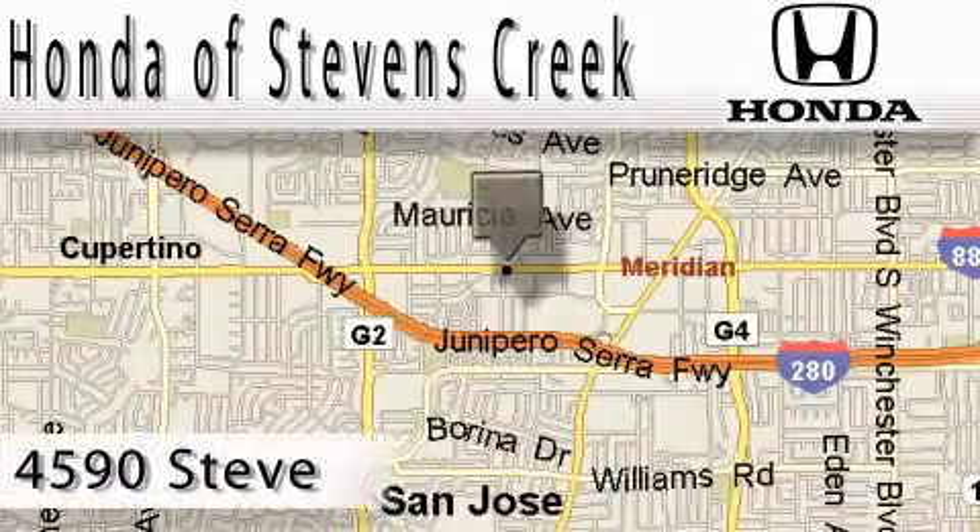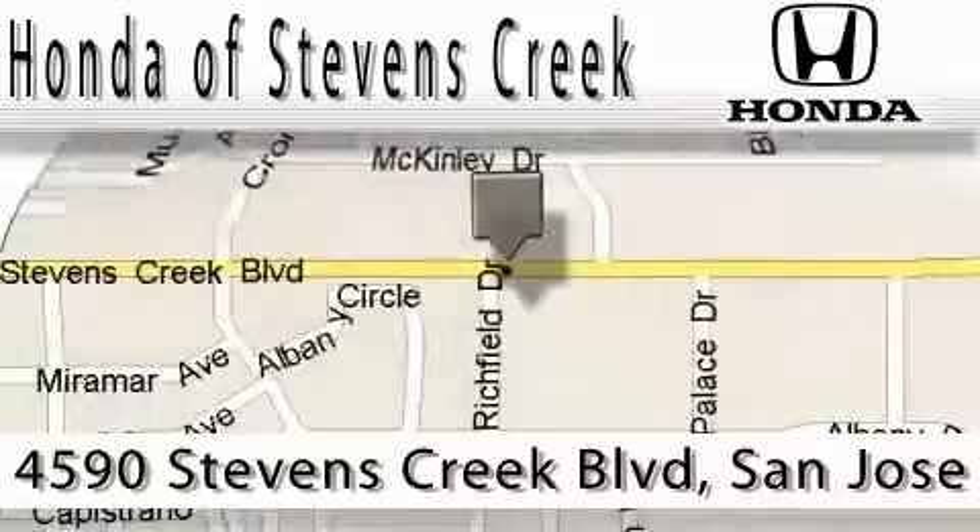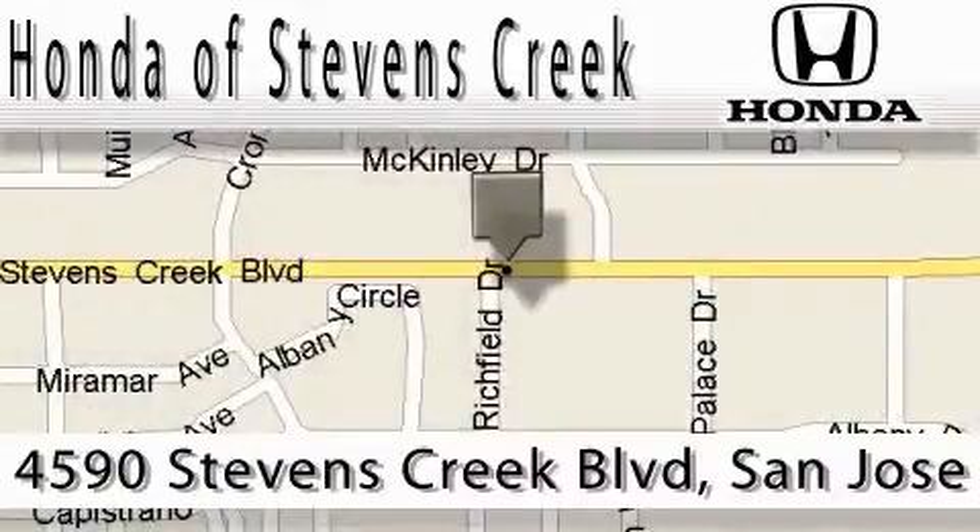Honda of Stevens Creek is located at 4590 Stevens Creek Boulevard in San Jose. Our main objective is to make your experience at our dealership a satisfying one, whether it's for sales, service, or parts.